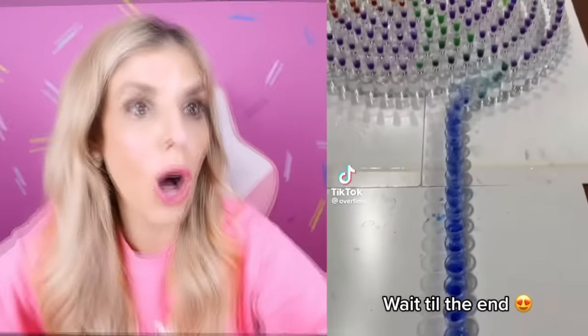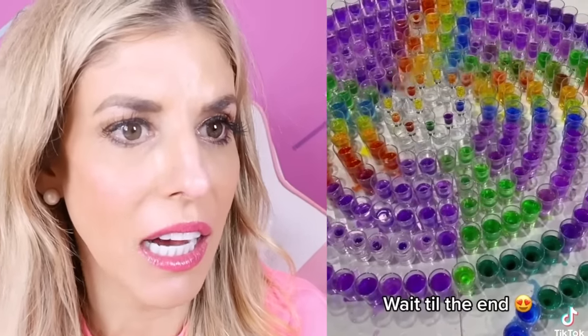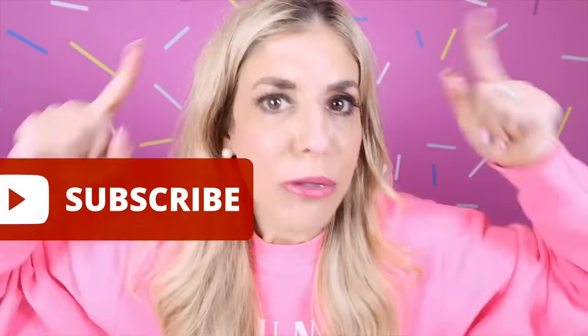It says wait till the end. Oh, this is like dominoes. It's like a rainbow within a design. That's so cool! Today, we are reacting to oddly satisfying videos to watch before sleep. If you have not subscribed, do it right now. It's so satisfying.